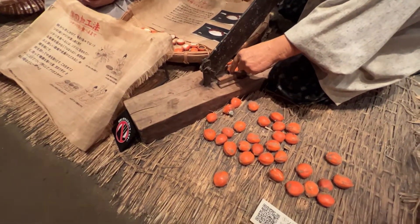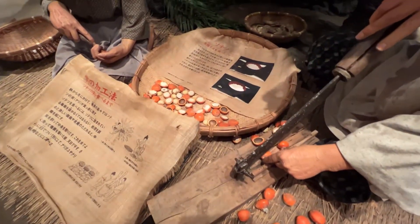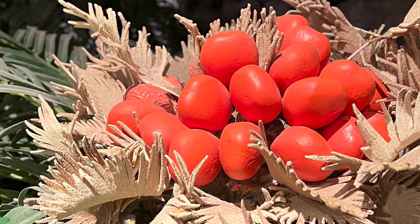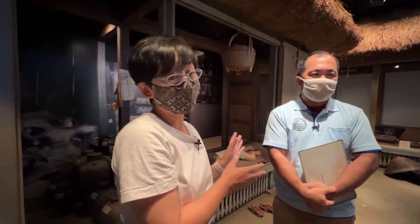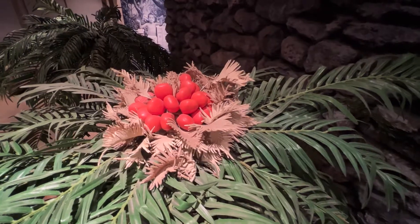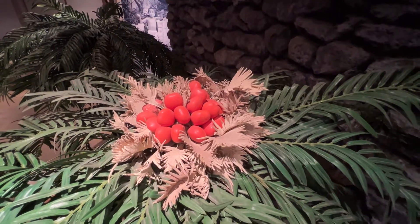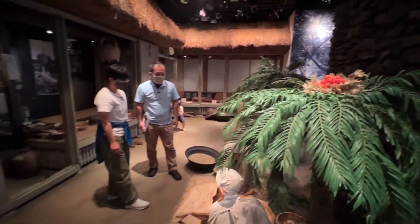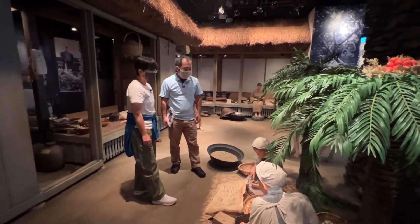That is the fruit of the sago palm. People used to eat the inside of this fruit. Mr. Futori has a grandmother who is 94 years old, and she explained to him how they used to eat the sago palm fruit — they ate only the inside. It's a little poisonous, but they did something to get rid of the poison and then used it.